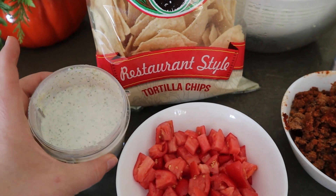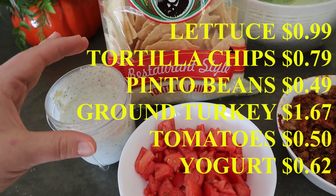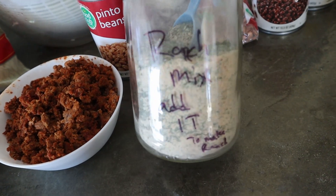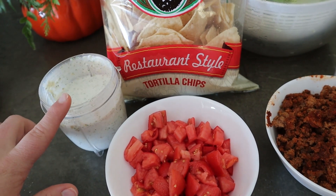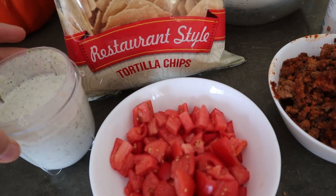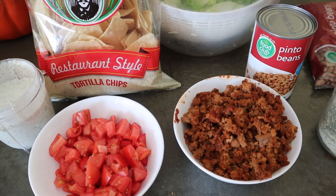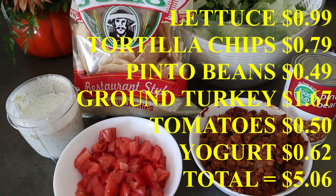And then I made my own homemade ranch dressing using a small container of sour cream — or you could use plain Greek yogurt — mixed with garlic powder, onion powder, parsley, salt, and pepper. If you don't want to do this, you could totally buy a packet or bottle of ranch, which is pretty inexpensive. So those are the ingredients for my taco salad and this comes to $5.06 for the recipe.